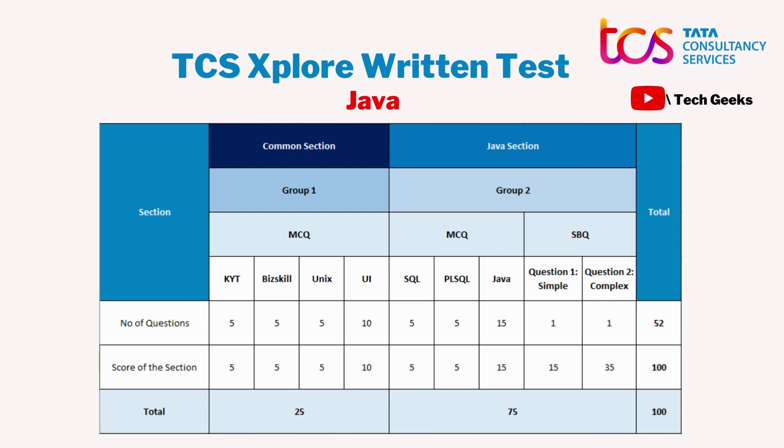In Section 2, there are MCQs and an SBQ (Speed Balance Question). The MCQ part includes SQL, PLSQL, and Java — SQL and PLSQL have five questions each, but Java has 15 questions. These are mostly output-based questions where a code is given and you determine the output, testing your knowledge of loops, arrays, data types, and error recognition. The coding questions together form 50 marks out of 100, so it's important to focus on your coding part as well.